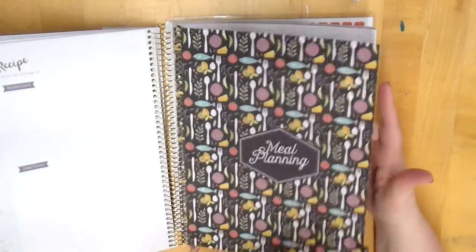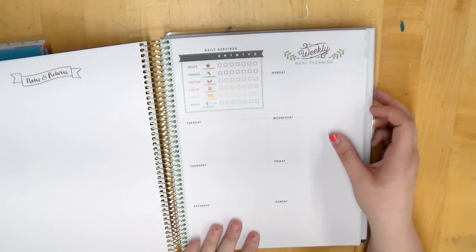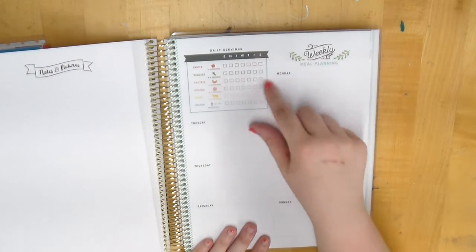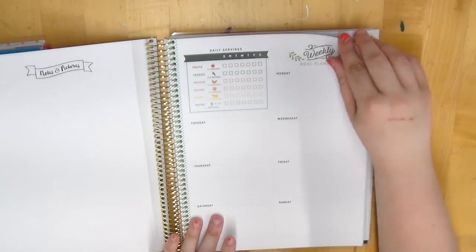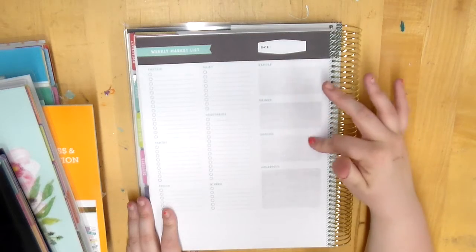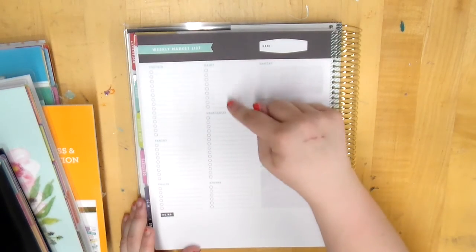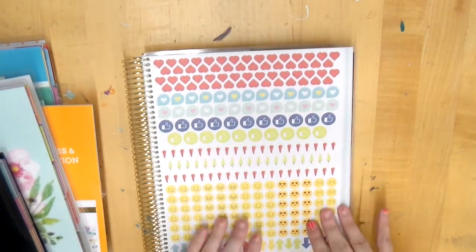That's enough stickers — I'm pretty sure one a week for 52 weeks. In the meal planning section you have weekly meal planning, your daily servings you can mark off, the days of the week all the way through Sunday, and on the back side a weekly market list. It has bakery items, drinks, snacks, household, protein, dairy, vegetables, pantry, fruits, and others.